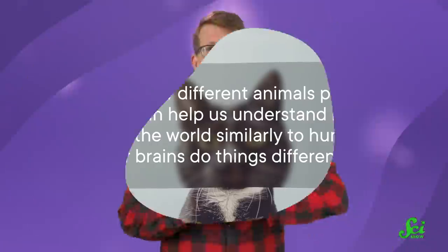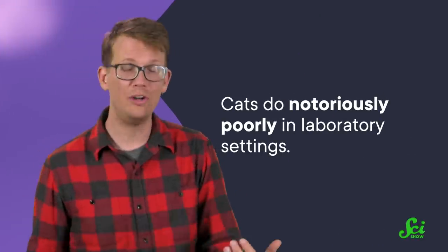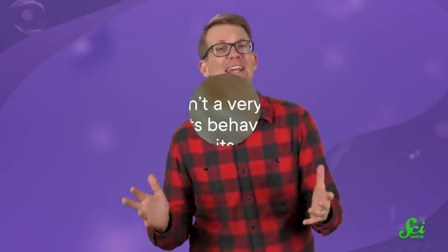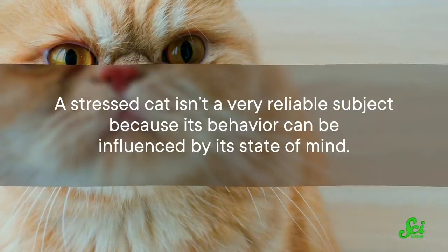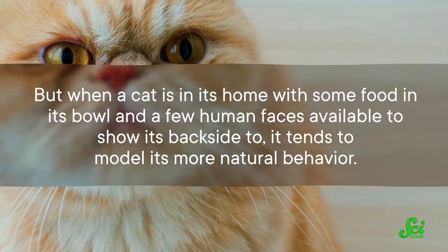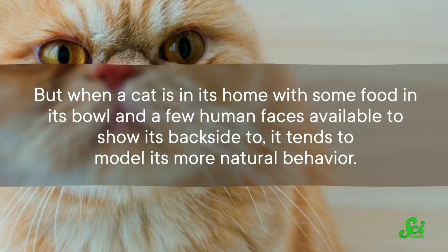The ability to fall for an illusion involves some important cognitive skills. And cats could only have come to this conclusion of what the image most likely was based on past experiences and their own preconceived notions about squares. Studying how different animals perceive objects can help us understand if they experience the world similarly to humans, or if their brains do things differently. And citizen scientists were able to collect this information remotely during the pandemic on their cat's home turf — gathering observations of their own cats in an ecologically relevant setting, by which they mean in cozy homes full of empty boxes. This home environment was especially important for the study, because cats do notoriously poorly in laboratory settings — a stressed cat isn't a very reliable subject, because its behavior can be influenced by its state of mind. But when a cat is in its home, with some food in its bowl and a few human faces available to show its backside to, it tends to model its more natural behavior.